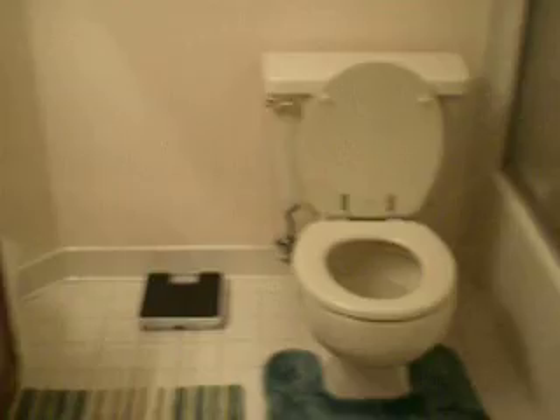Here's my bathroom. We have some nice shower doors. It's pretty small, pretty basic. It has this wallpaper on it right now. I think I'm going to take that off and paint it a different color.